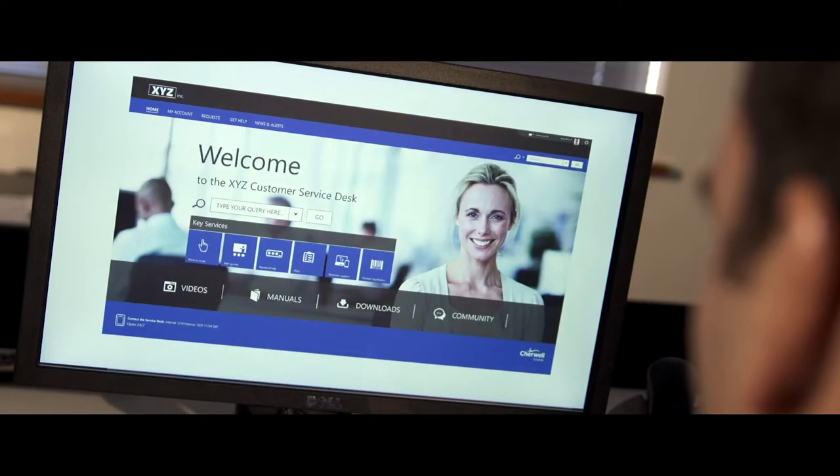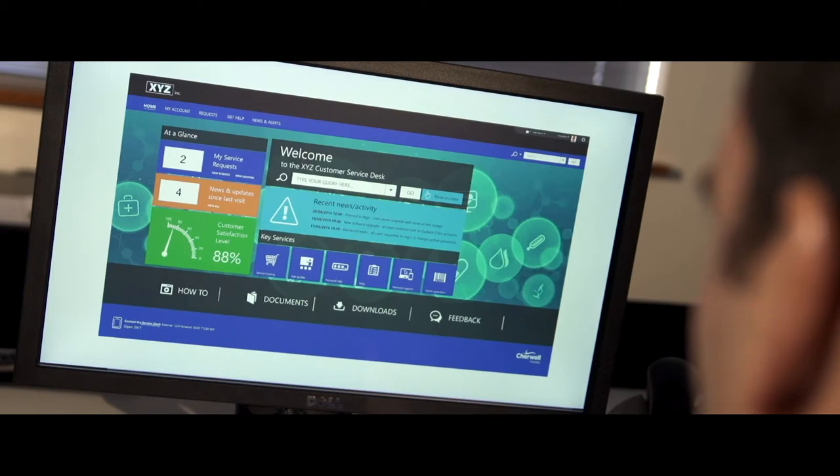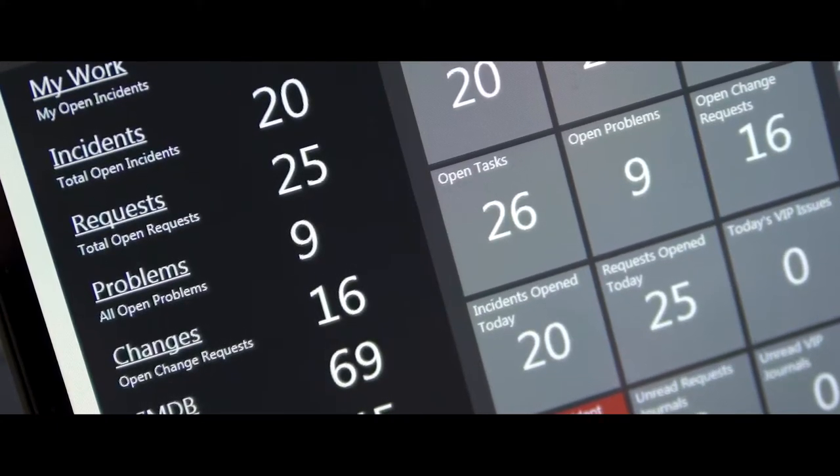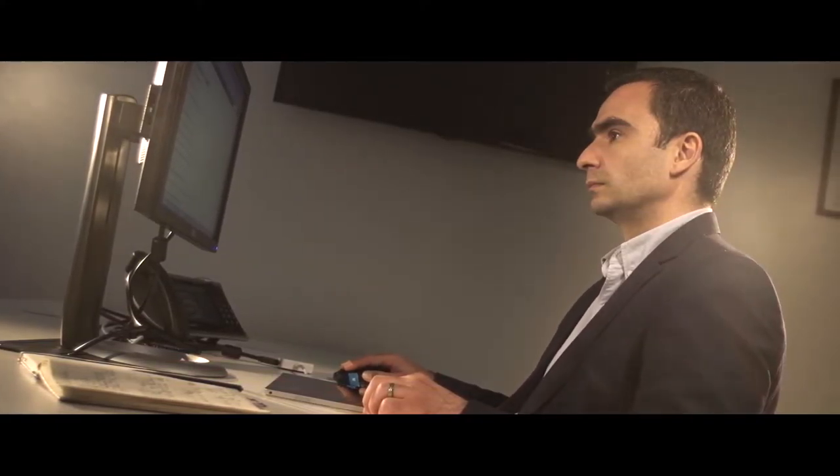We probably have one of the industry's leading customer satisfaction survey quality metrics, and we also have a very healthy customer retention rate. Since our inception, we have 98% of our customers still using Sherwell Software.